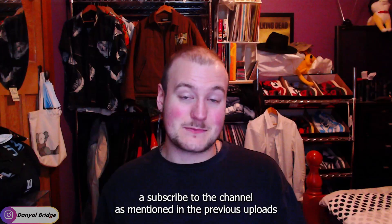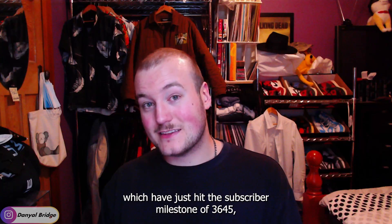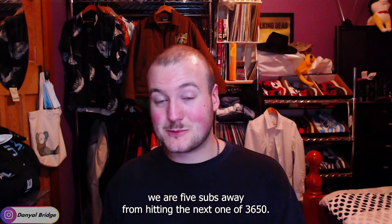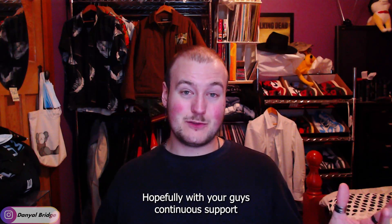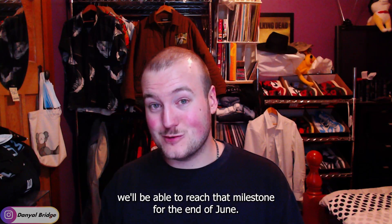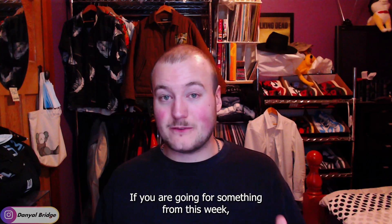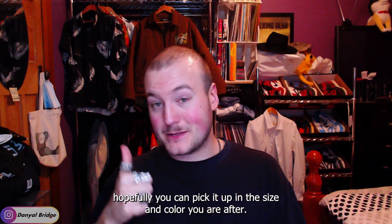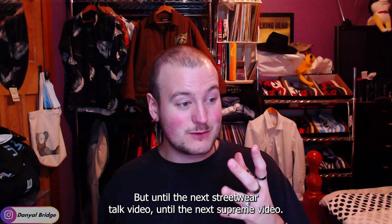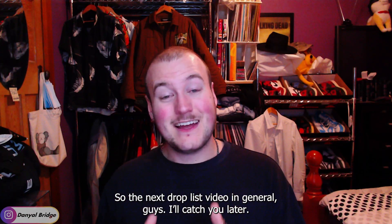We've just hit the subscriber milestone of 3,645 and we're five subs away from hitting 3,650 — hopefully with your continued support we'll reach that by the end of June. That's everything for this upcoming week. I wish you the best of luck if you're going for something — hopefully you can pick it up in the size and color you're after. Until the next streetwear talk, Supreme video, or drop list video — catch you later.